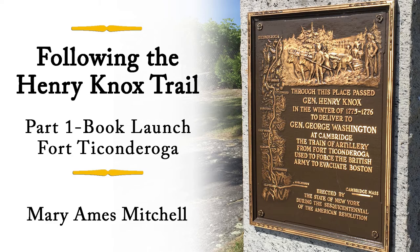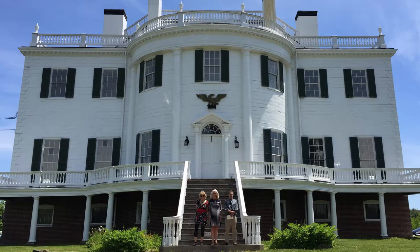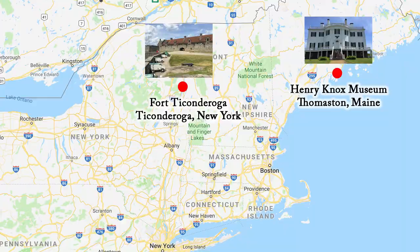In June of this year I was invited by two places in New England to launch my children's picture book Henry's Big Kaboom. The Henry Knox Museum in Thomaston, Maine invited me because the book is about Henry Knox.